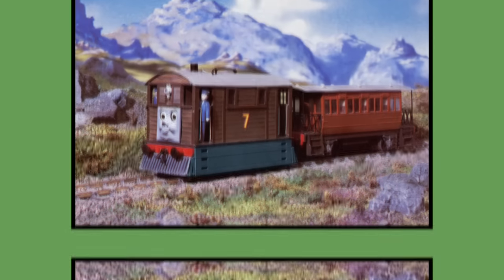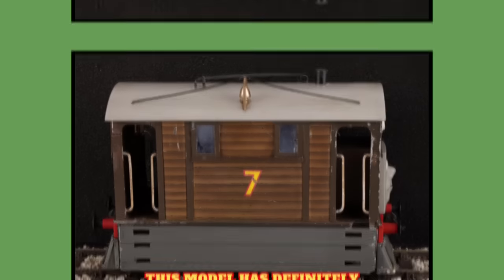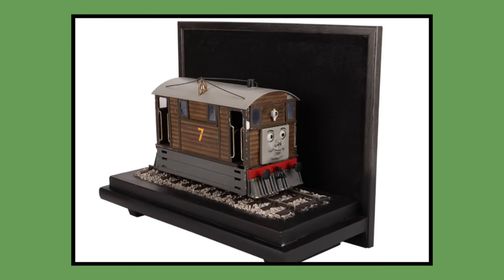Number 7: Toby. Toby's original Postpex model was built for 1984 season 1 and would last be seen in the feature-length Thomas and Friends special The Great Discovery in 2008. As of 2023, Toby's original model is now owned by a private collector after being purchased at auction during November of 2022 for nearly £35,000.